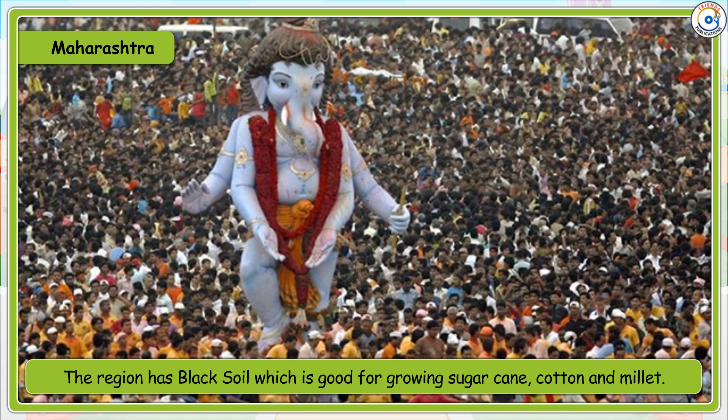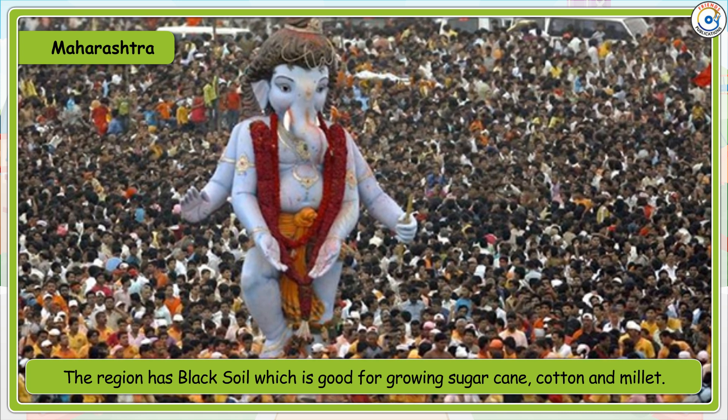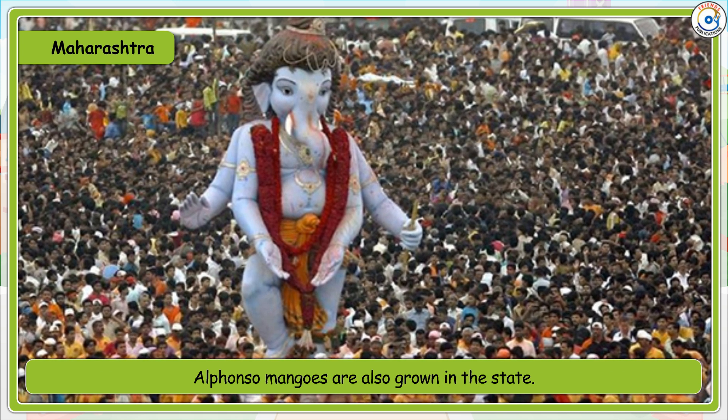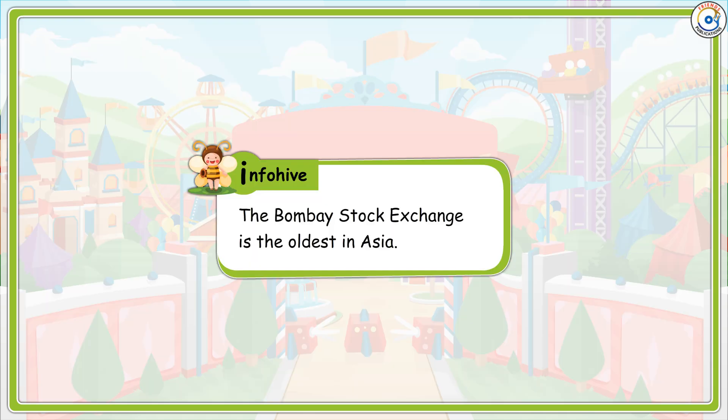People mainly speak Marathi and Konkani. The region has black soil which is good for growing sugarcane, cotton and millet. Alphonso mangoes are also grown in the state. Info Hive: The Bombay Stock Exchange is the oldest in Asia.